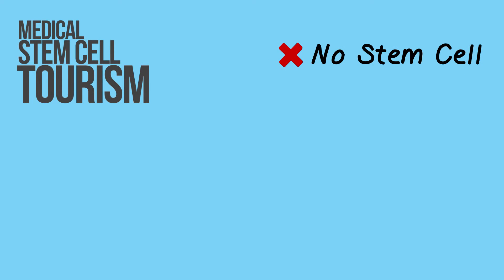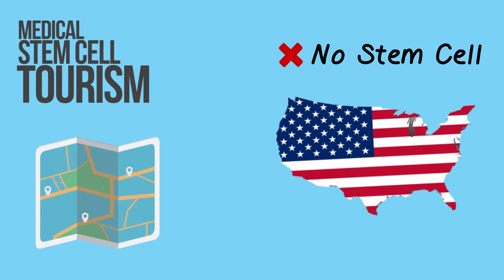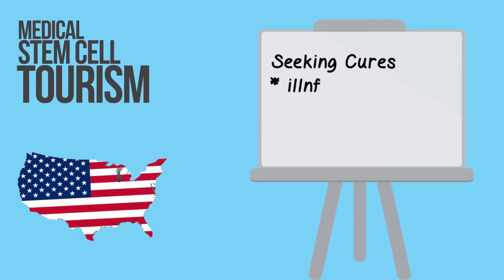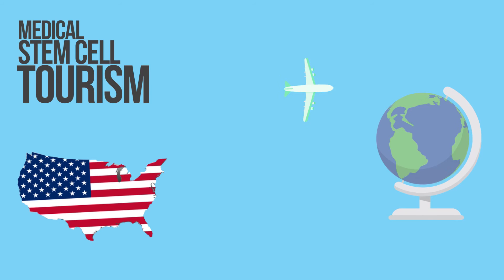Medical stem cell tourism: currently, no stem cell therapy options are available in the US, which prompts many Americans to venture to international destinations for them. The potential cost of stem cell therapies in the US may also be prohibitively expensive, which encourages those seeking cures for illnesses, injuries, and disease processes to travel to China, Thailand, Japan, Europe, and India, among others.